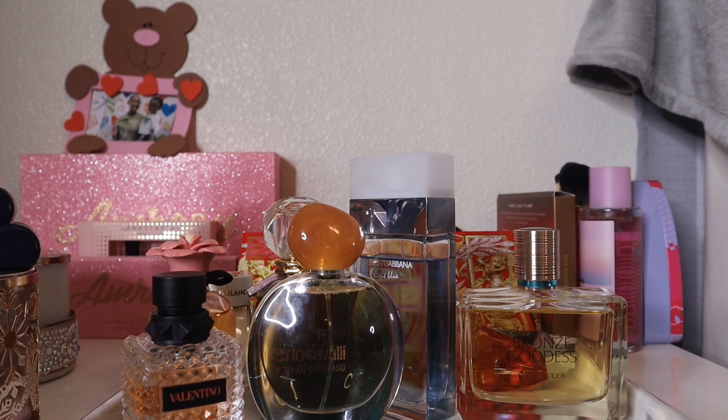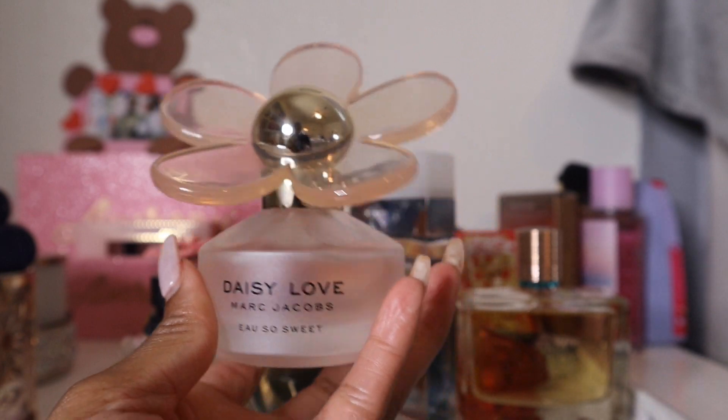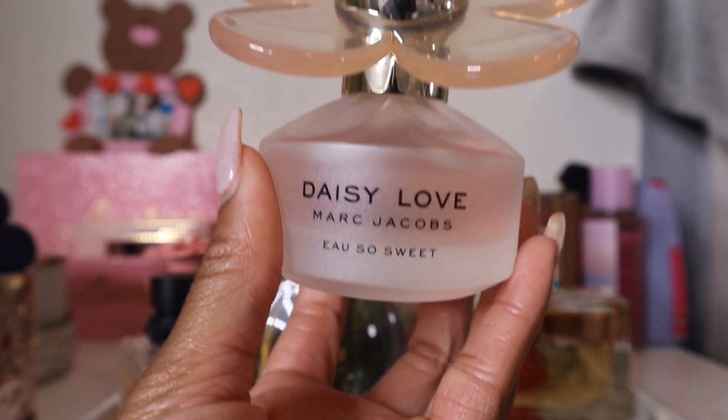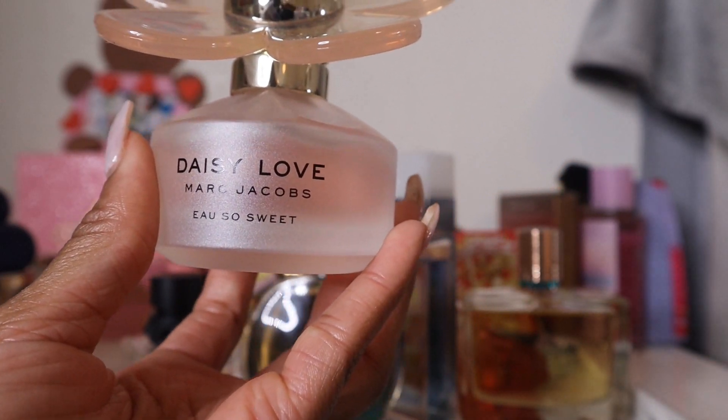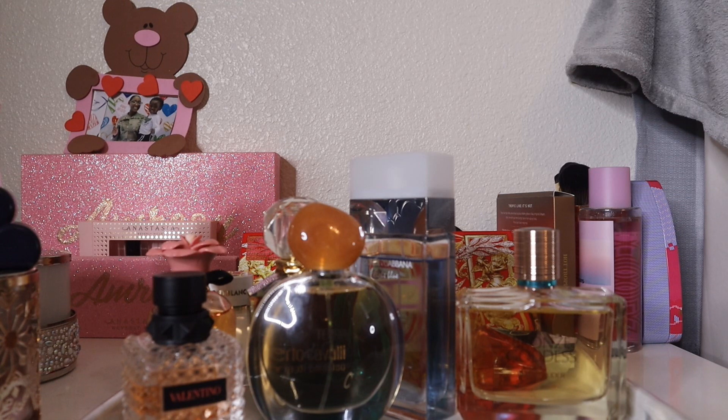The last full-size bottle on the tray — I'm also adding two travel sprays to use them up. The last full-size is Marc Jacobs Daisy Love Oh So Sweet. The bottle is really pretty. I've only worn this twice and never really went heavy with sprays, so it still has plenty left.